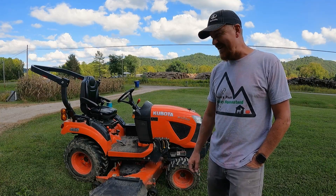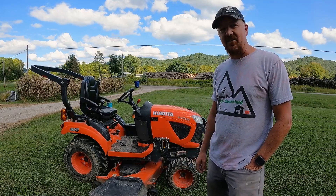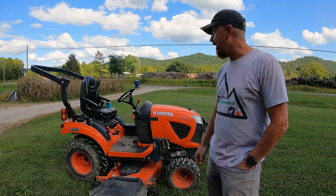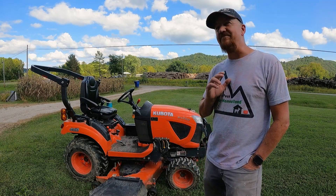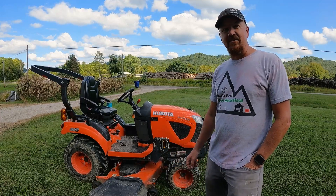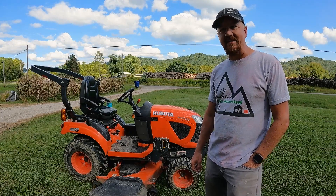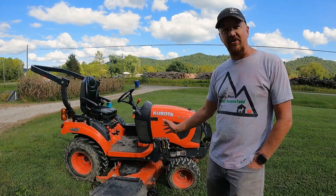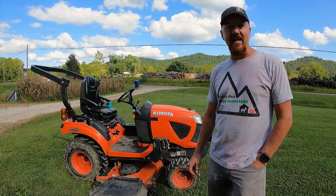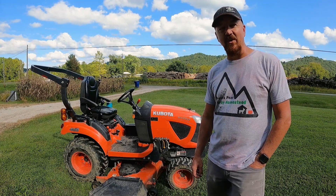We have a 2019 Kubota BX23S tractor with about 435 hours on it, and we have used it for everything around our homestead. We bought this homestead in about November of 2019 and bought our tractor the very last day of 2019, so we've had it just about as long as we've had the land. We've used it to help develop the property.